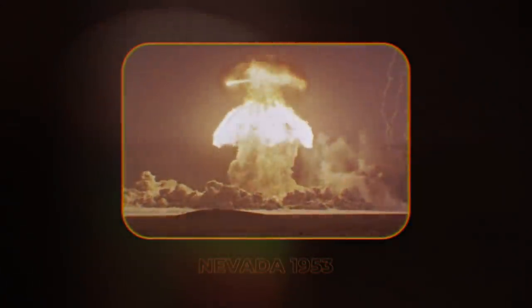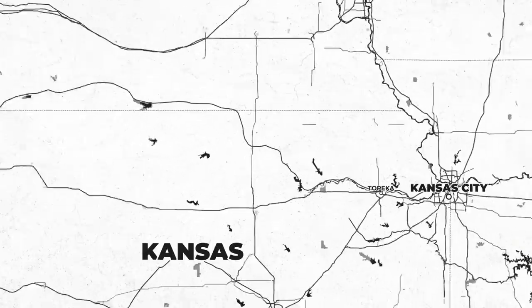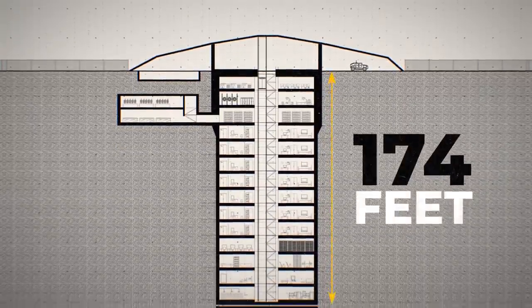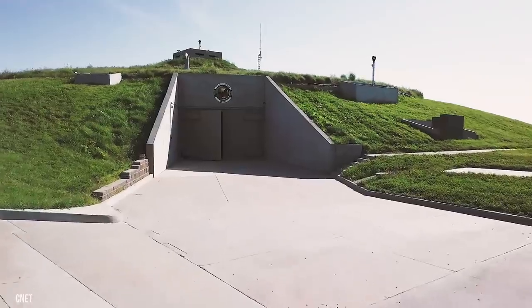The Cold War may be over, but a nuclear apocalypse might be just around the corner. Thankfully, there are survival options. You're probably wondering why you're standing in front of a huge hill in the middle of a Kansas field. All will be revealed when we head 174 feet below the surface. You're about to take a tour of one of the most luxurious underground bunkers in the world.